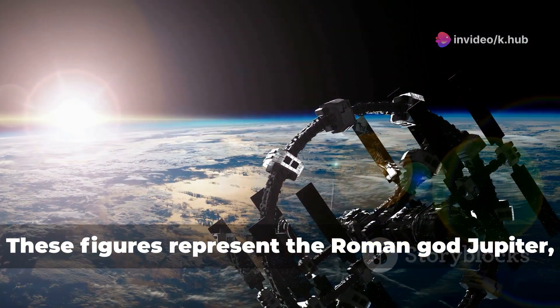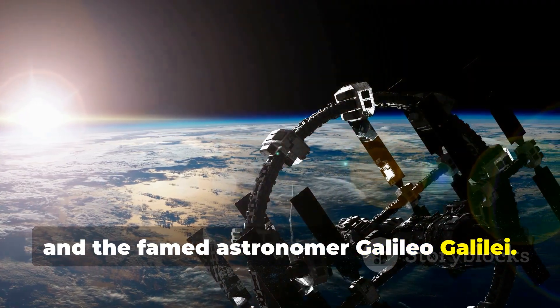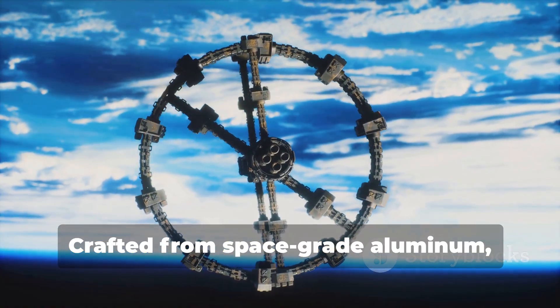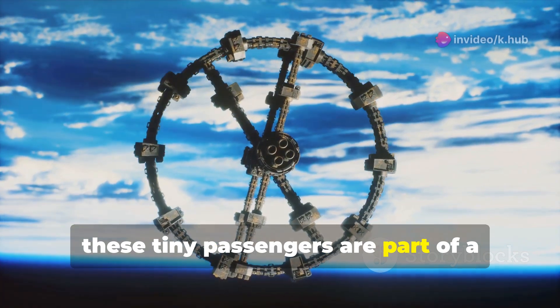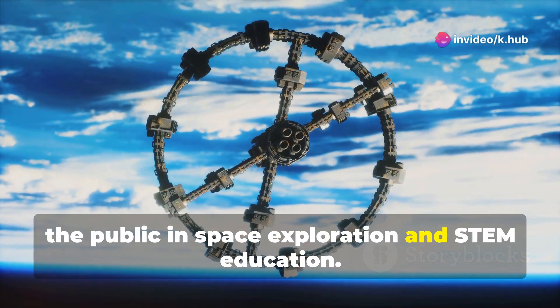These figures represent the Roman god Jupiter, his wife Juno, and the famed astronomer Galileo Galilei. Crafted from space-grade aluminum, these tiny passengers are part of a broader initiative to engage children and the public in space exploration and STEM education.